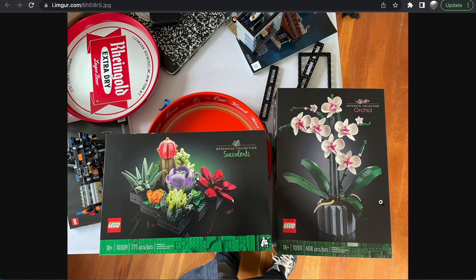I personally absolutely love the whole Botanical Collection — I think it's one of the best things LEGO has done in a very long time. But I want to hear your thoughts below. If you liked the video, click the like button and subscribe for more content like this: LEGO news videos, reviews, speed builds, and more. Thanks so much for watching, and I'll see you all in the next one.